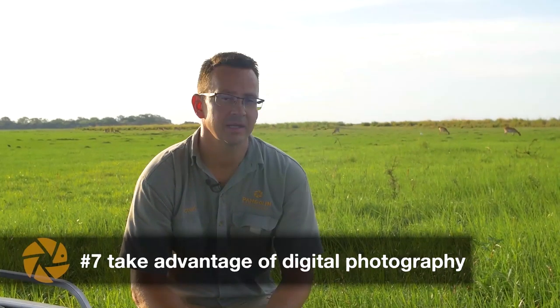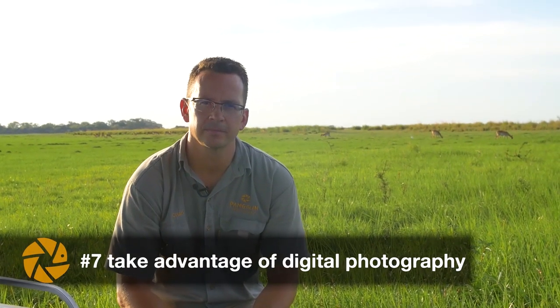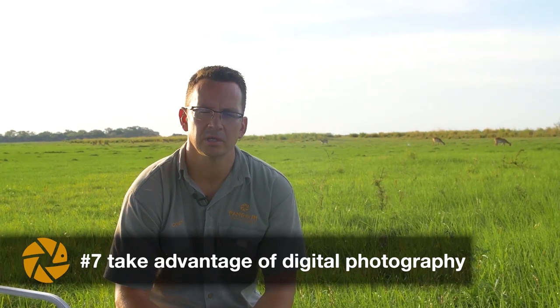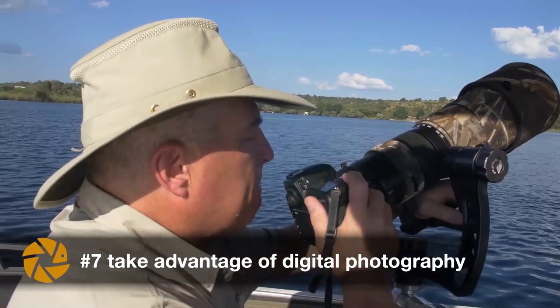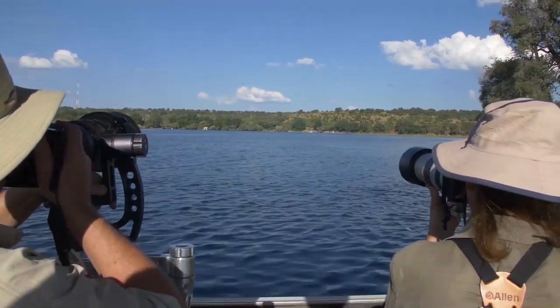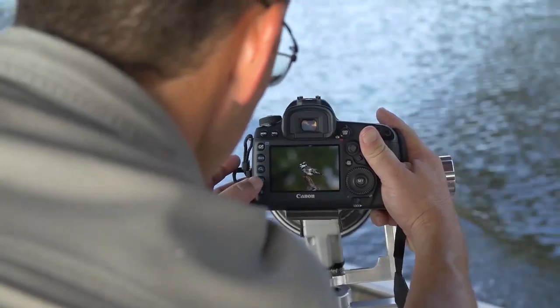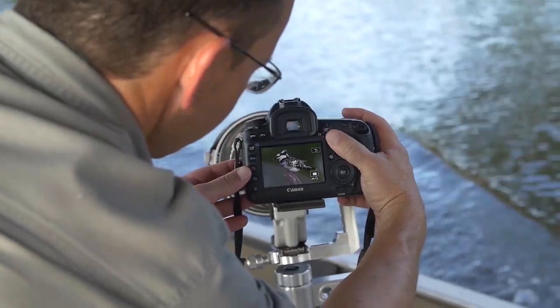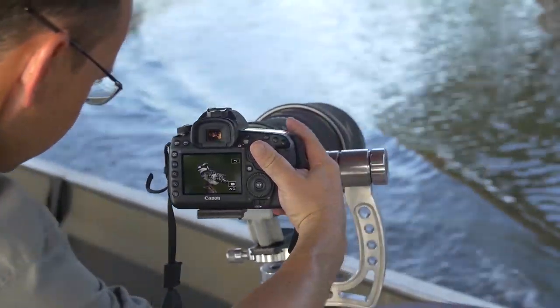Tip number seven is taking advantage of digital photography. Don't be shy — take as many photos as you need and use burst shooting. It could be the difference between getting the shot or missing it. Also use the LCD screen on the back of your camera to review your images. See if something is wrong — maybe it's too dark or too bright — and quickly adjust before you continue shooting.